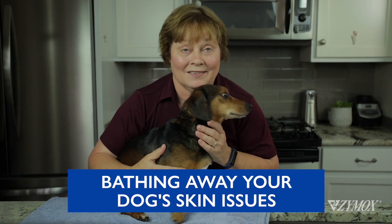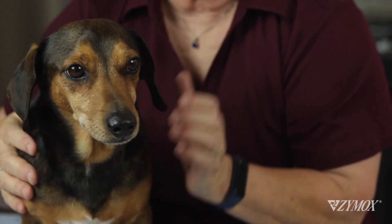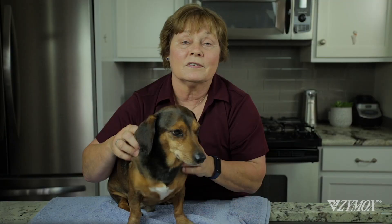Dogs come in many sizes. You have dogs who can fit in your hand and dogs who easily tower over you. No matter the size of the dog, their health is linked to the condition of their skin and coat.